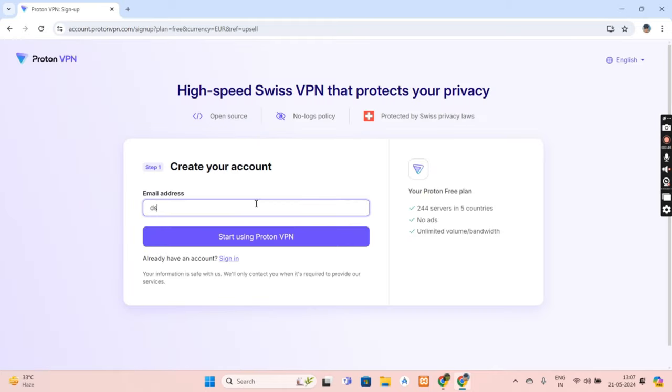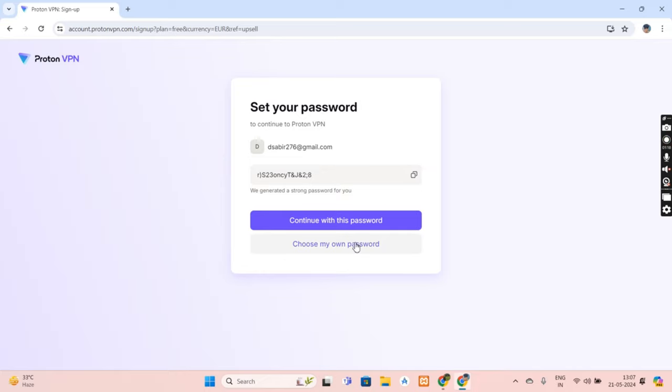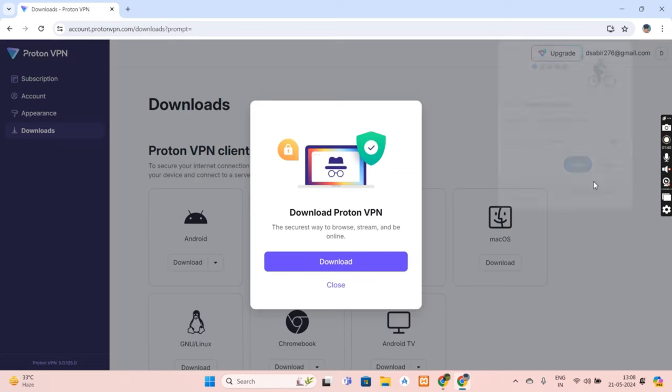Continue with free, then create your account by typing your email ID. Set your password and your account will be created. You can then simply download it.